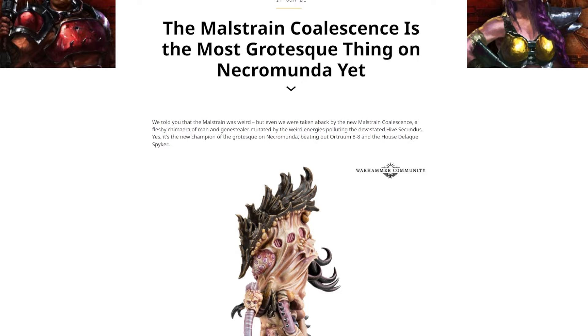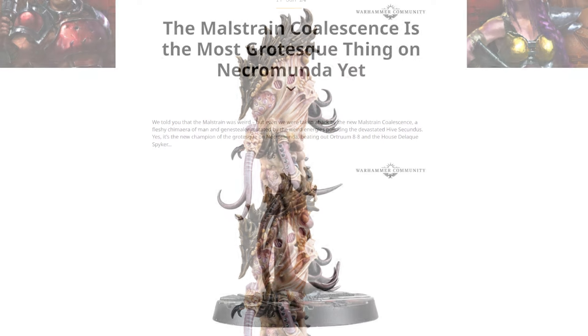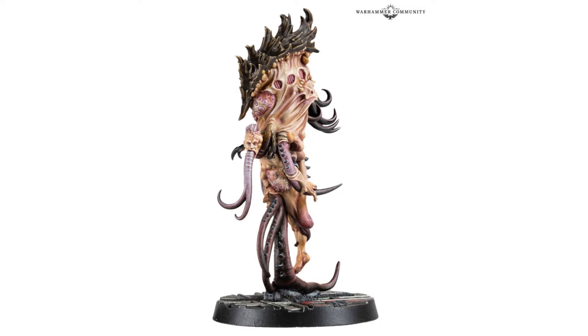Before this, they do mention Autrum 8-8, which was the guy that's like floating with cybernetics who kind of looks like a fleshy potato. This is way worse than him. So it's a chimera of man and gene stealer, mutated by the weird energies polluting the devastated Hive Secundus. And while I was hoping for more weird — given that the Malstrain is quite a weird thing to begin with, and it's made the Tyranids it's messed with even more freaky than Tyranids normally are — this is just another level of what the hell.